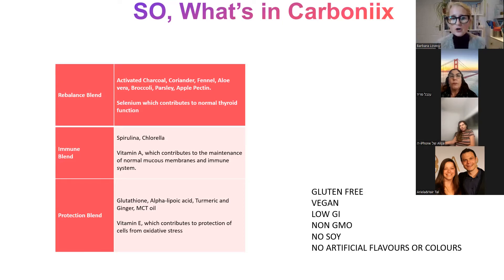This is a powder with a very neutral, greeny, lemony taste. There are no sweeteners or anything artificial. It's gluten-free, vegan, low GI, non-GMO, no soy. As you can see from the slide, with all the greens in there, it's really, really green — but it does taste amazing.